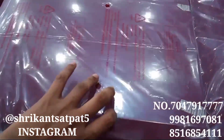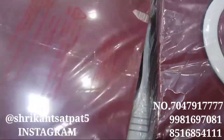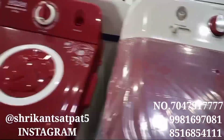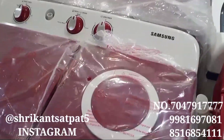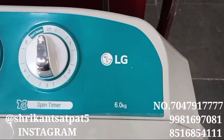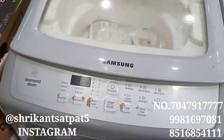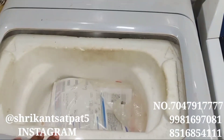Next is the washing machine section. This is the Samsung washing machine — the brand is Samsung. Here you will get many brands like Samsung, Intex, LG, and Godrej. These are all the brands you will get. This LG one is just new, and after this you will get Samsung again — this one is fully automatic.